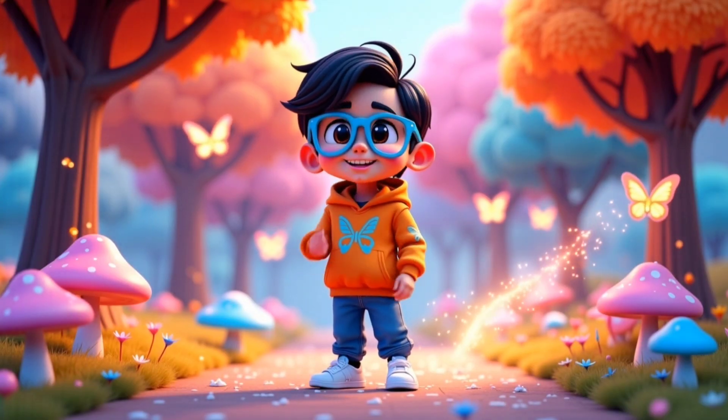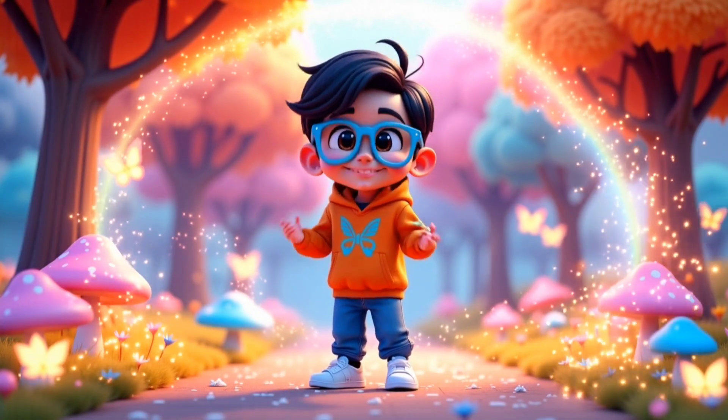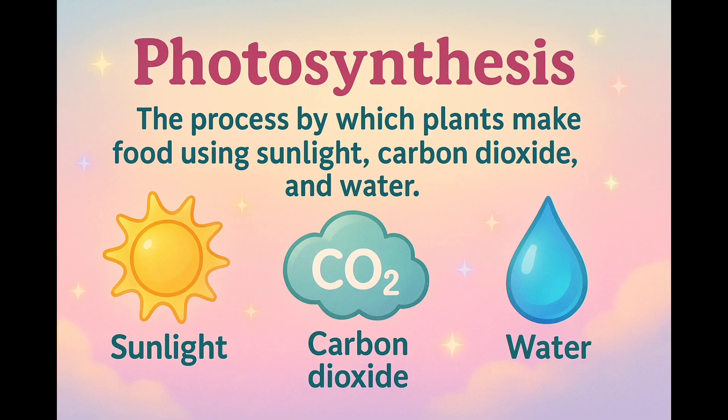Hi kids! I'm Vivan. Today we'll learn how plants make their own food. This process is called photosynthesis. Photo means light, and synthesis means mixing together. So photosynthesis means mixing things together using sunlight to make food.